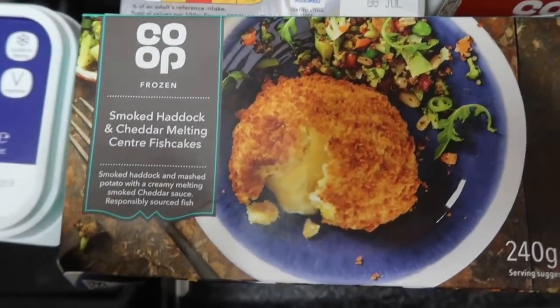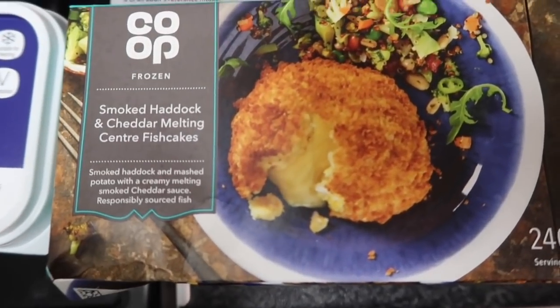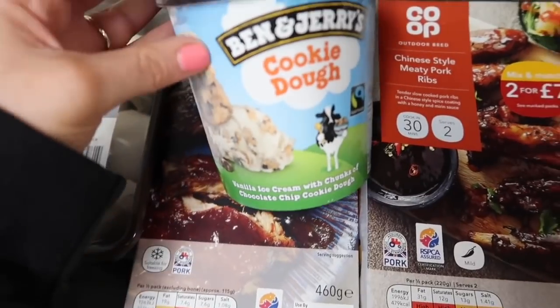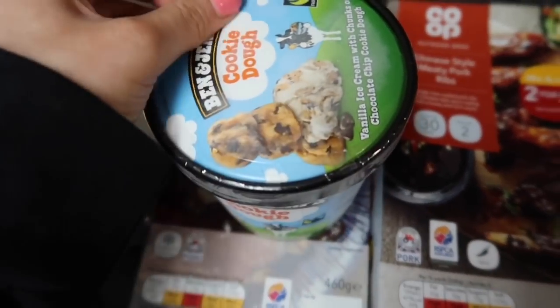Then I got something that's been catching my eye for quite a while. There are some in the fresh department but they're like double the price, so I thought surely they can't be that different. I got smoked haddock and cheddar melting centre fish cakes - that looks amazing. Then I got some cookie dough because Lou's not at home so you've got to comfort eat - I need some comfort in my life.